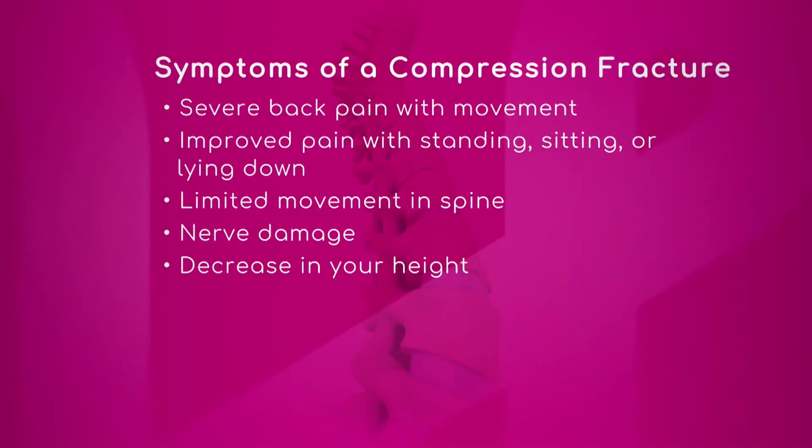The third symptom is limited movement in the spine. We also have nerve damage. And decrease in your height — that's truly really happening. Yes, decrease in your height.